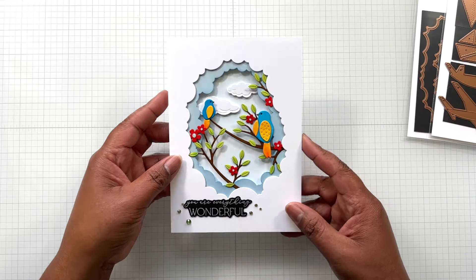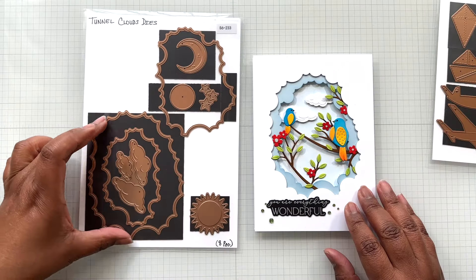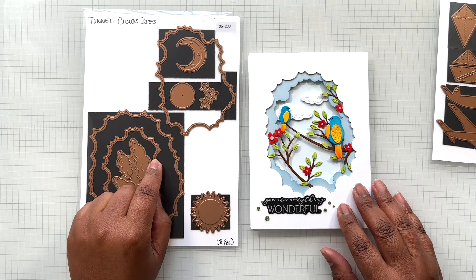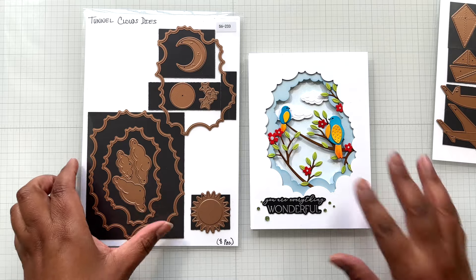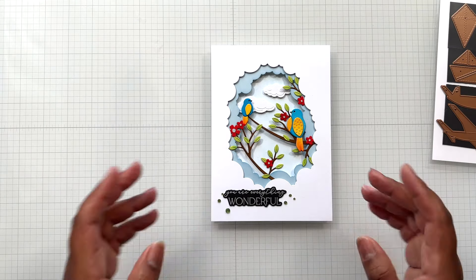That's the Tunnelscape card. I didn't use the smallest layer — I used layers one and two — but you can go all the way in if you want. Using two layers gives the story, but you can go as far as you want.